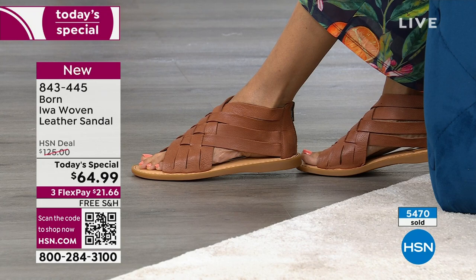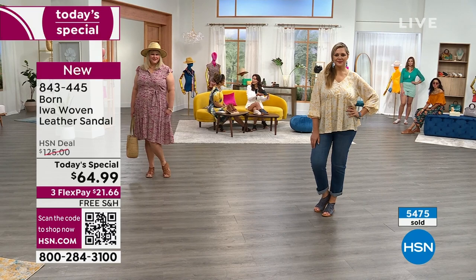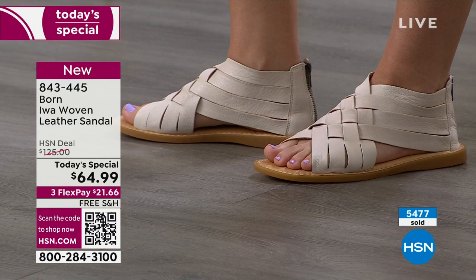Season after season, the Ewa has been very popular in the two thick leather crisscross straps — same silhouette — but what we've done is given you an updated new interpretation. Pick up any fashion magazine and you'll see this woven look is super popular and everywhere, in handbags, footwear.